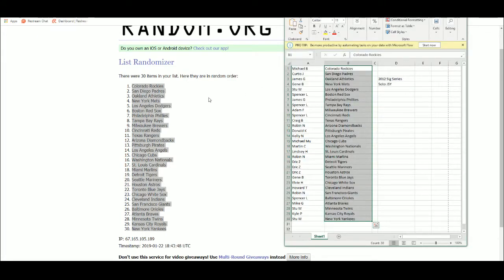Alright, so we've got Michael B. with the Rockies, Curtis J. Padres, James G. A's, Gene B. with the Mets, Stu W. with the Dodgers, Spencer L. Red Sox, James G. with the Phillies, Spencer L. with the Rays, Adam F. Brewers, Spencer L. with the Reds, Craig B. Rangers, Robin N. with the Diamondbacks, Donald K. with the Pirates, Kellyanne Angels, Michael M. Cubs, Martin C. with the Nationals, Lindsey H. with the Cardinals, Robin N. Marlins, Eric Z. Tigers, Mariners, and Astros.